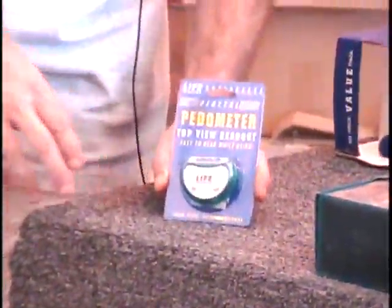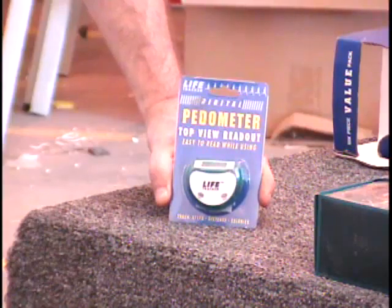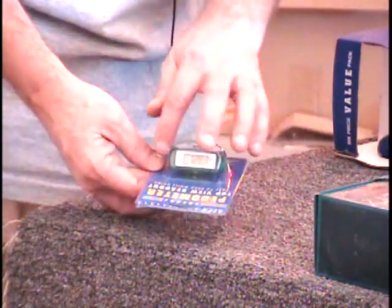Alright everybody, I have a pedometer here. You know what a pedometer is — it measures your steps, counts your steps, and it also knows how far you've walked. You can calculate how many calories you've burned. There's a scale on the top of it. It's called the Life Tracker.